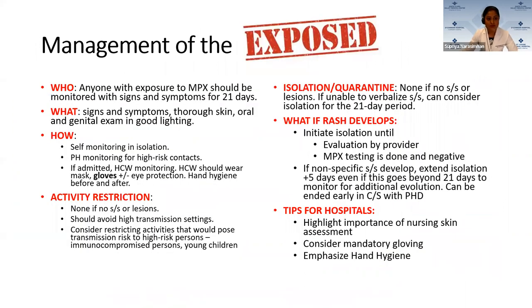Moving on to management of the exposed: anyone with exposure to monkeypox should be monitored for signs and symptoms for 21 days. In the sign and symptom evaluation, a thorough skin, oral, and genital examination in good lighting must be performed. This can be done by self-monitoring in isolation if the person is at home. Public health can consider monitoring for high-risk contacts. Healthcare workers are recommended to wear masks, gloves, and eye protection, preferably for all skin evaluations — especially if handling mucous membranes or the genital area. Hand hygiene is mandatory before and after.